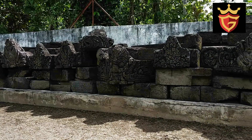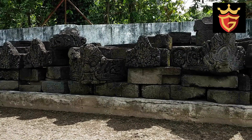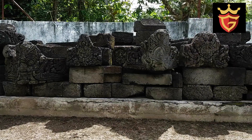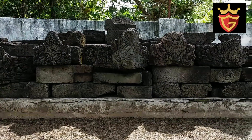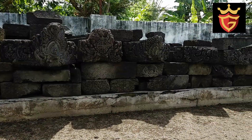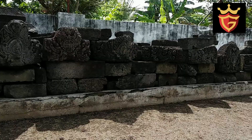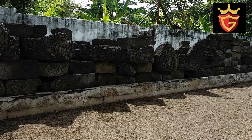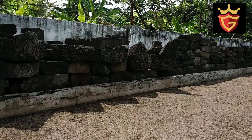Yang bentuknya sudah tidak utuh lagi, namun aura dan wansa Majapahit masih bisa kita nikmati di candi ini. Sayangnya candi yang sangat bersejarah dan monumental ini tak banyak dikenal, karena minim pengunjung.